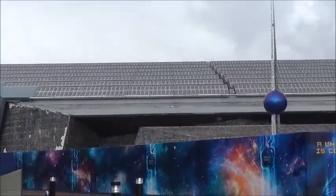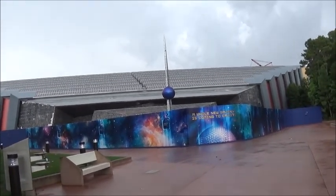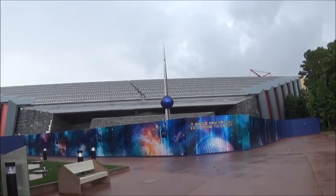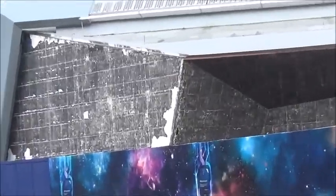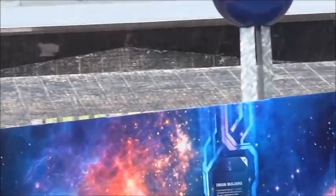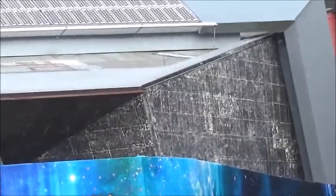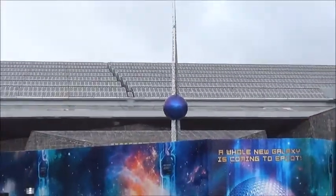I'm inside of the park and I'm in front of what is going to be the Guardians of the Galaxy ride — the Universe of Energy building. As you can see, since I last filmed here a few months ago, they took off the tile — those mirror-like tiles that were there originally from when they built this back in the 80s I think, or 90s. It's pretty weird seeing it without those tiles on there.